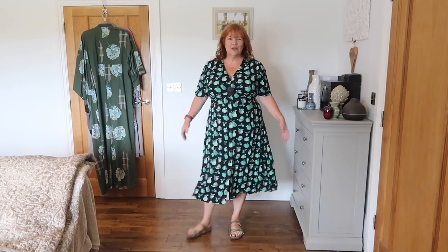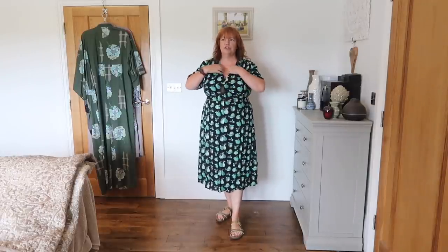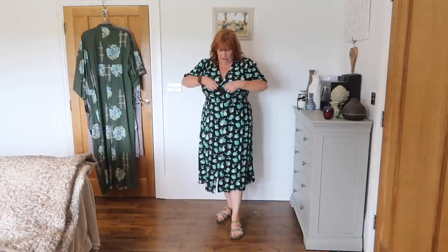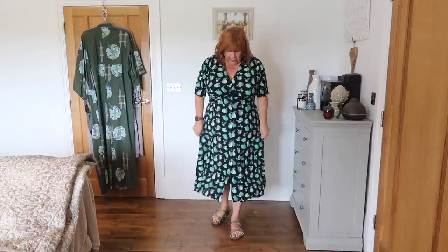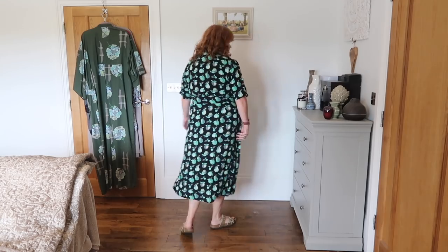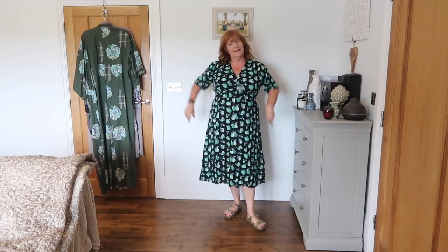The last dress is called Manon — this is the one with the apples on it. I love it. It's cotton, it's so comfortable. It feels as though it was made for me. It's buttoned through with real buttons, so I'll probably put a little stitch in there — you can see it's just ever so slightly open — just to make sure I'm not self-conscious. But I love this dress, I feel great in it. It's called Manon and it was £30.